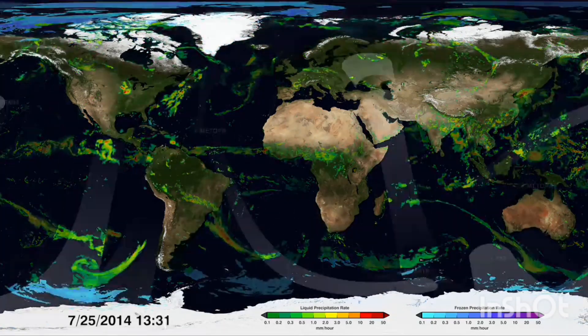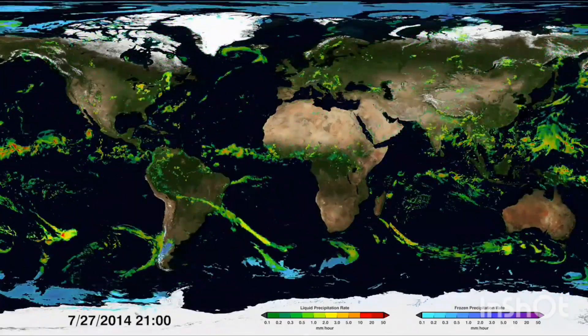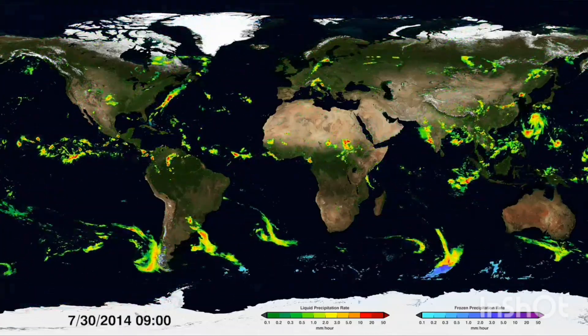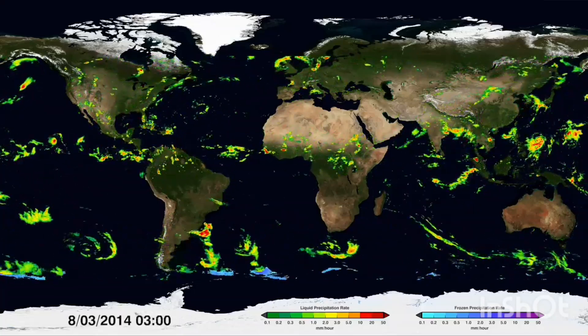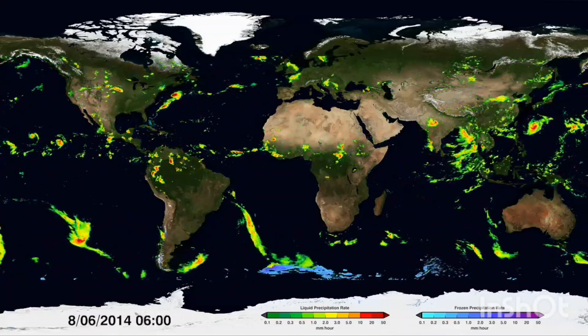If we speed things up to around two seconds per day, a seamless map of precipitation emerges and patterns start to form. These patterns give us vital information on where, when and how much precipitation moves around the world, and it's the most detailed and worldwide view of falling rain and snow ever created.